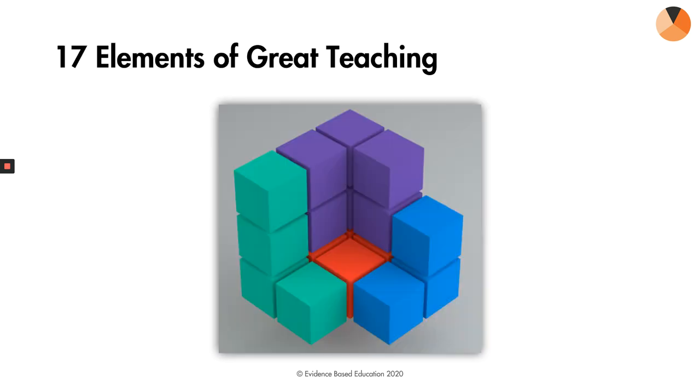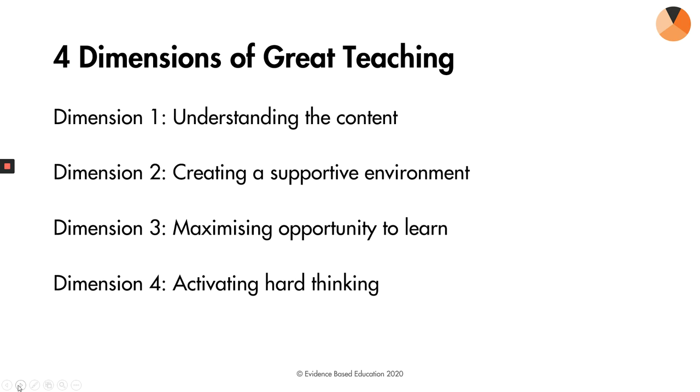As we reviewed the research evidence, we drew out 17 elements of great teaching. Each of those elements is represented by these coloured blocks, assembled to represent the building blocks of really strong teaching practice. This model of great teaching then has four key dimensions, and those 17 elements are organised into them. The four dimensions are: understanding the content, creating a supportive environment, maximising opportunity to learn, and activating hard thinking.